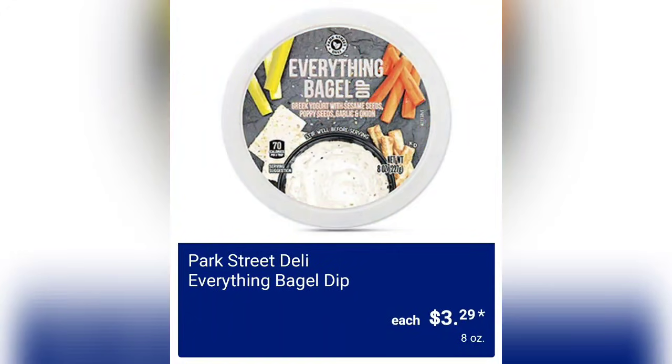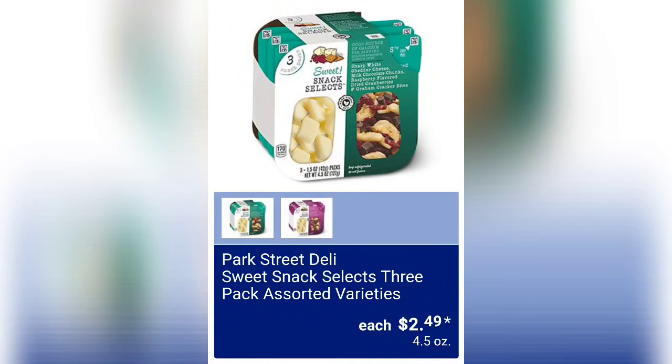The Cattleman's Ranch beef patties give you 32 ounces of product. Everything Bagel Seasoning Dip — Park Street Deli Everything Bagel Dip — is $3.29, and this is an Aldi favorite.